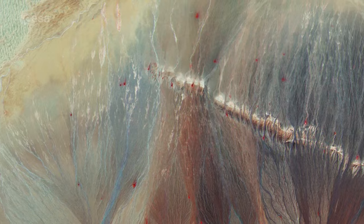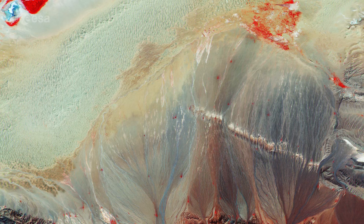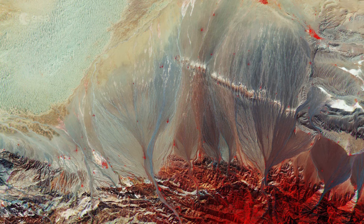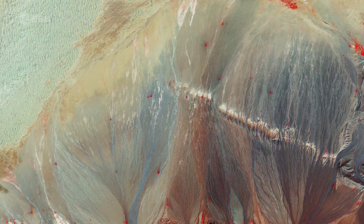The sharp images from Sentinel-2A's high-resolution multi-spectral instrument reveals spectacular erosion patterns where the eroded soil, with the help of rain, is carried from the mountain slopes to lower lands.